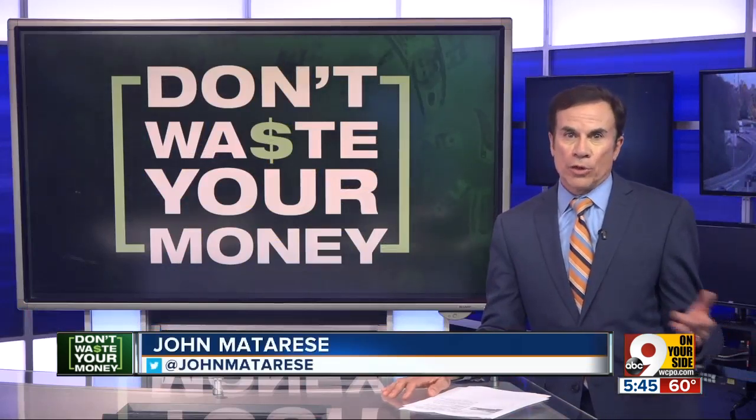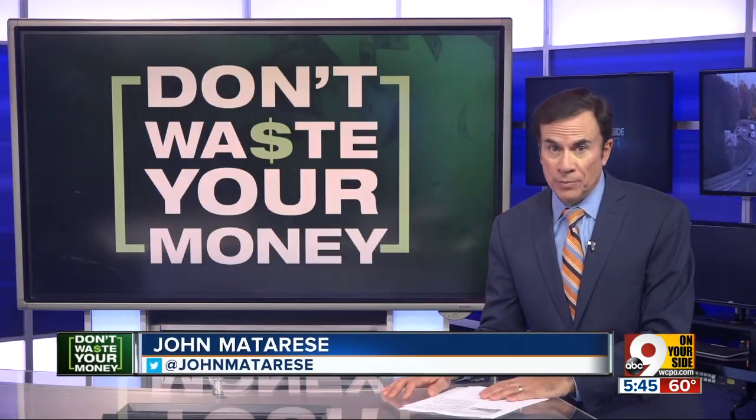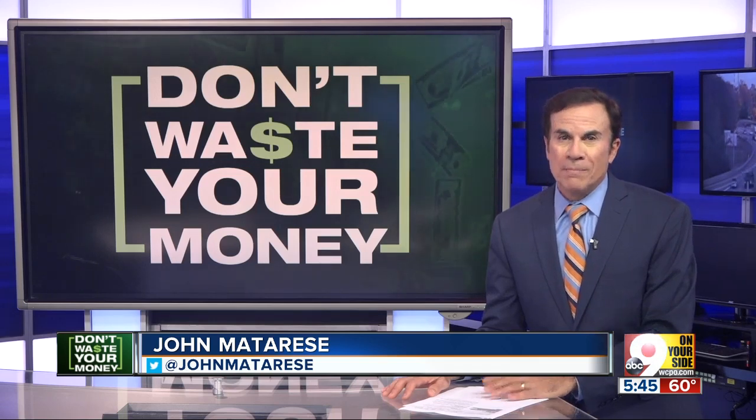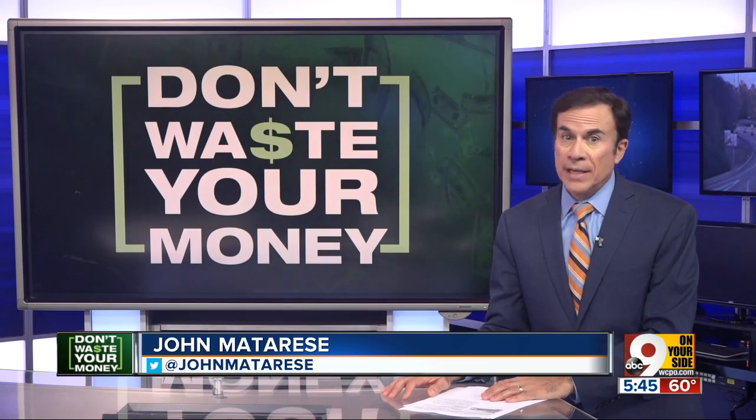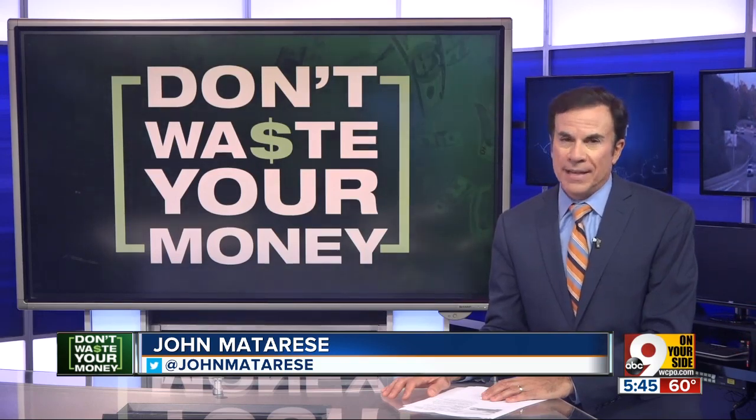Ever rent a U-Haul truck, or are you thinking of renting one soon? Those low rates lure millions of renters. But as one Bond Hill family found out, hidden fees can really add up.